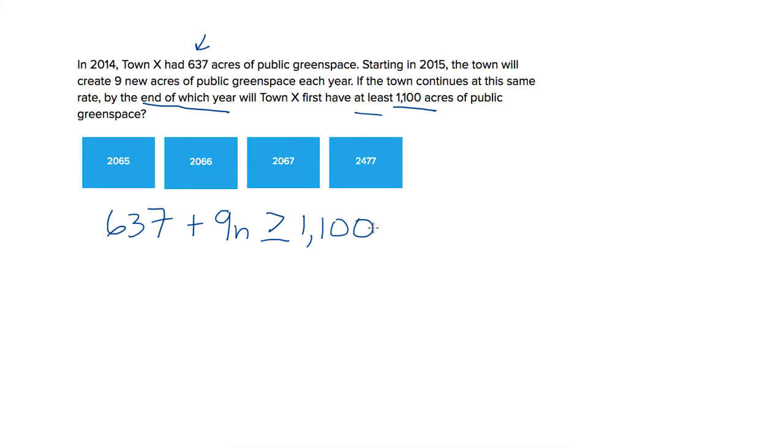So now we're going to solve for n, which is going to be how many years this will take, and we'll add that to 2014, our starting year. So we have 9n is greater than or equal to 463, subtracting 637 from both sides. And then when we divide by nine on both sides, we get that n is greater than or equal to 51.5.